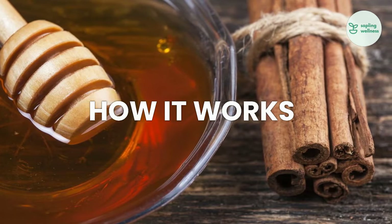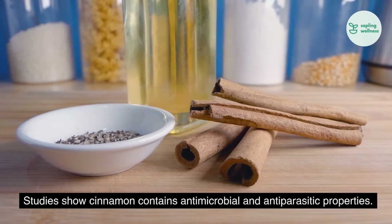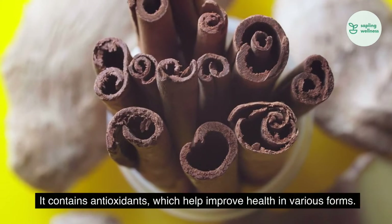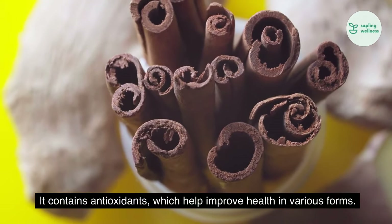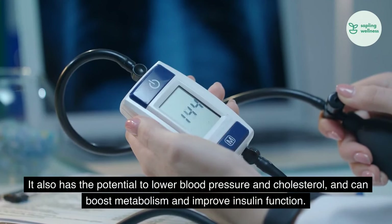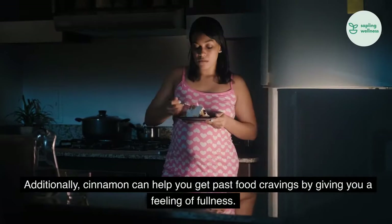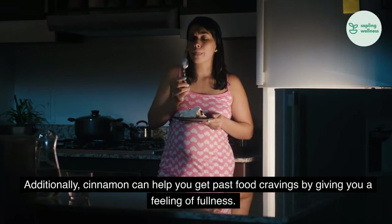How it works. Studies show cinnamon contains antimicrobial and antiparasitic properties. It contains antioxidants, which help improve health in various forms. It also has the potential to lower blood pressure and cholesterol, and can boost metabolism and improve insulin function. Additionally, cinnamon can help you get past food cravings by giving you a feeling of fullness.